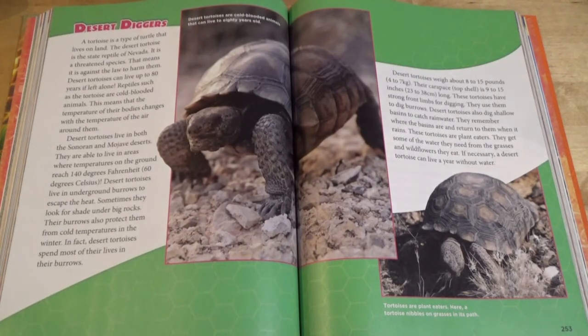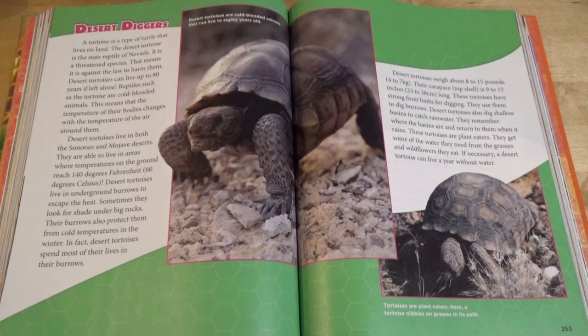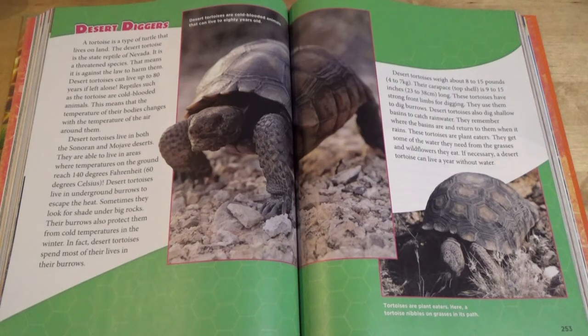Desert Diggers. A tortoise is a type of turtle that lives on land. The desert tortoise is the state reptile of Nevada. It is a threatened species. That means it is against the law to harm them. Desert tortoises can live up to 80 years if left alone. Reptiles, such as the tortoise, are cold-blooded animals. This means that the temperature of their body changes with the temperature of the air around them.